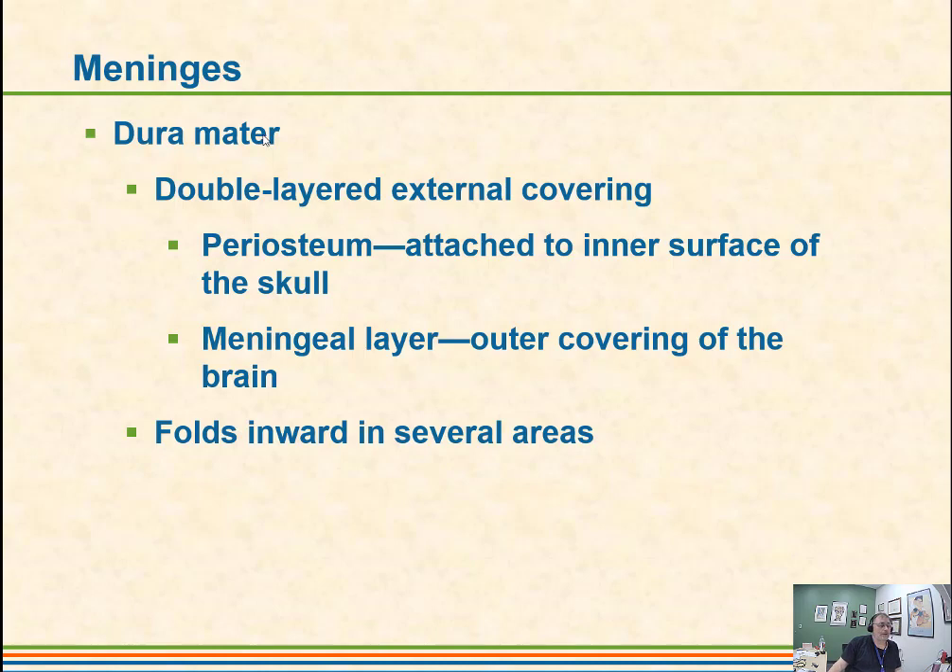In terms of remembering the meninges, the Dura mater is double-layered and external. It is strong, attached to the skull, and covers the outer part of the brain. It has folds which go into areas and separate parts of the brain, so when we go into the longitudinal fissure which separates right and left hemispheres, we have a fold of Dura mater that goes down in there as well.